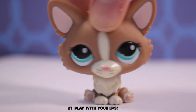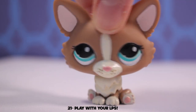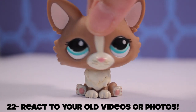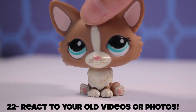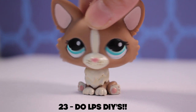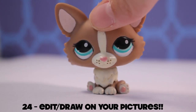Idea number twenty-one: play with your LPS and come up with storylines — it's not childish, it's trying to brainstorm ideas by acting them out for yourself without filming them. Idea number twenty-two: react to your old videos, have a good laugh, and see how much you've learned. Idea number twenty-three: do some LPS DIYs and make some props — you can edit your pictures using a drawing app and make the eyes look cool, add some hair, everything like that.